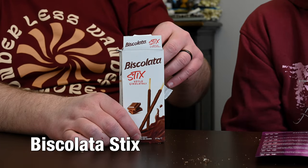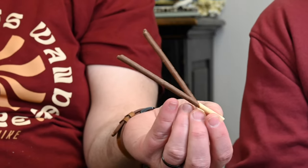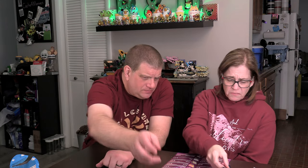Now we've got the Biscollada — which are like the Pocky Sticks. I do not like this chocolate. That gets a one. I agree. It might even make you want to drink some green tea.